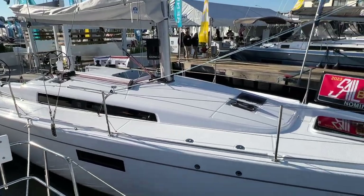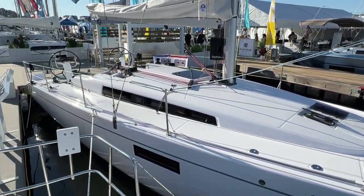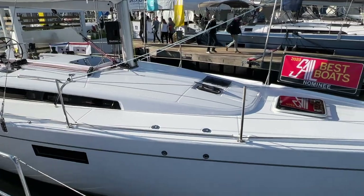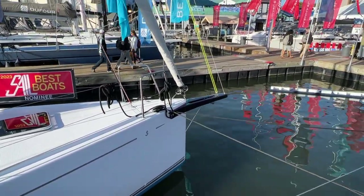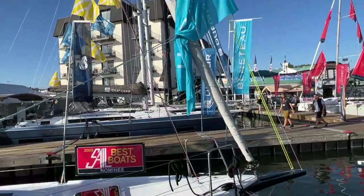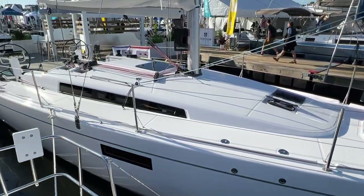The new First 36 is right at the entrance to the Beneteau booth here at the Annapolis Show. Beautiful new boat, really exciting to have a new First 36 replacing the 36.7 — a very legendary boat with around 800 boats made. Up at the bow, there's a large bowsprit. You can see a two-to-one halyard and flags going up on another spin halyard. The flat deck tape drive furler for your headsail and really clean lines.